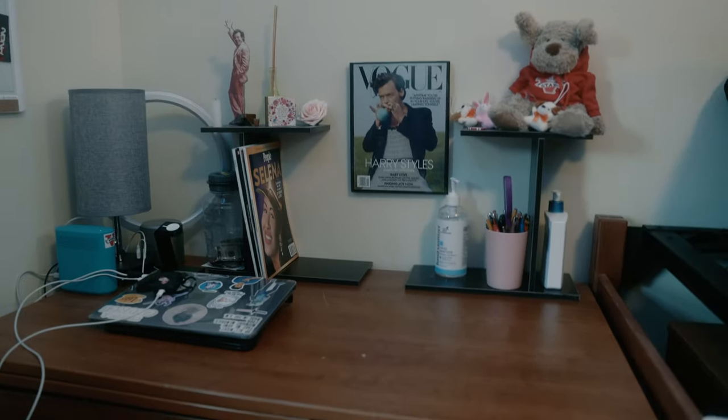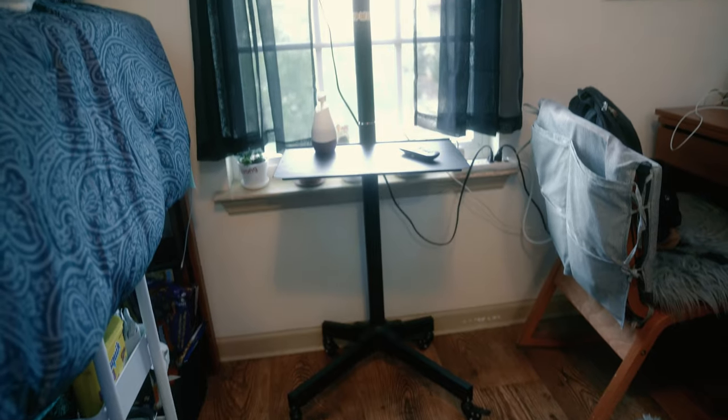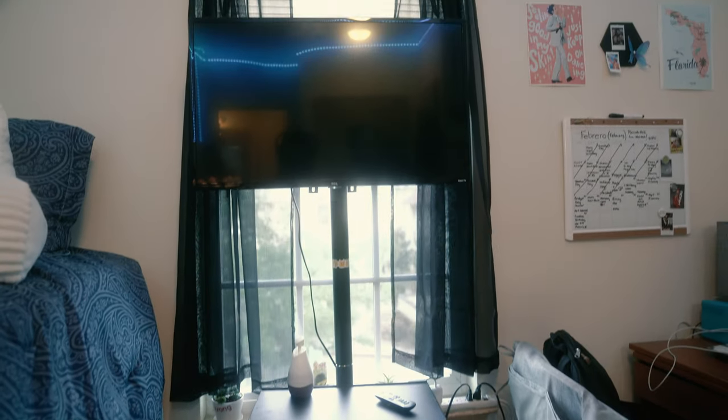And then I have food over here. And this is my side. I'm a huge Harry fan, as you can tell. I have a lot of Harry posters everywhere in my desk. A little VSU stuffed animal and our lovely little TV. And our plants.